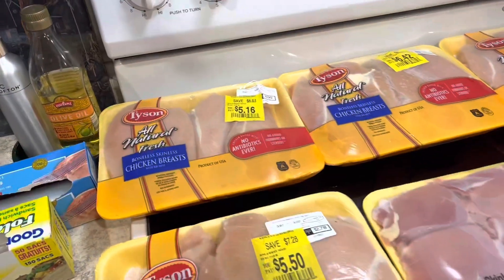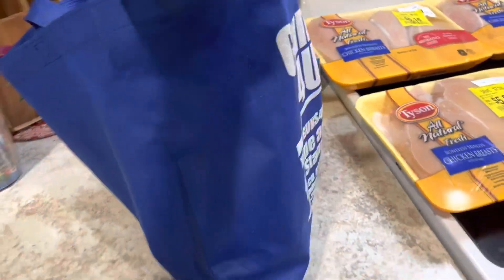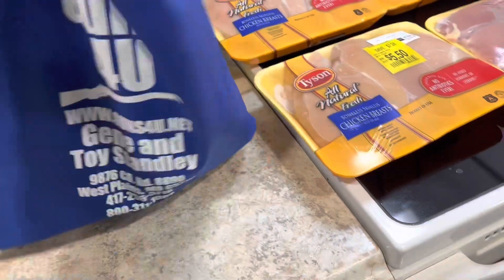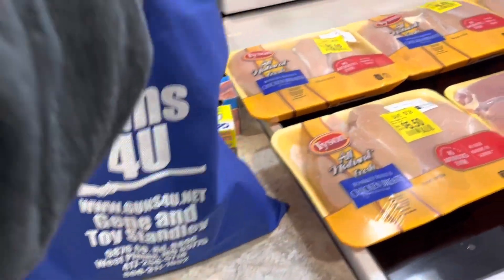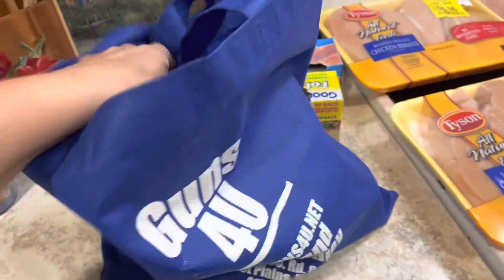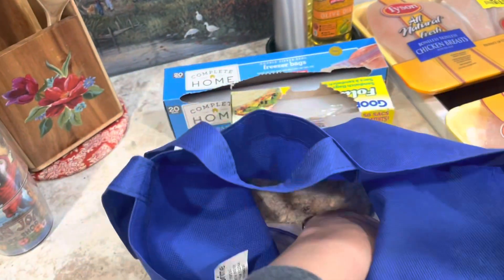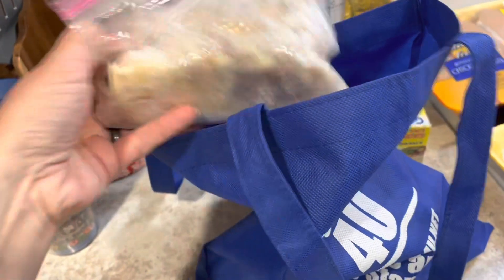If you watched my freezer video where I organized my freezer, if you remember, this blue bag right here is my chicken bag. In that video I said that my chicken bag was running low and I was just having to wait for some good deal on some chicken. That's all I had was three pounds left of chicken.